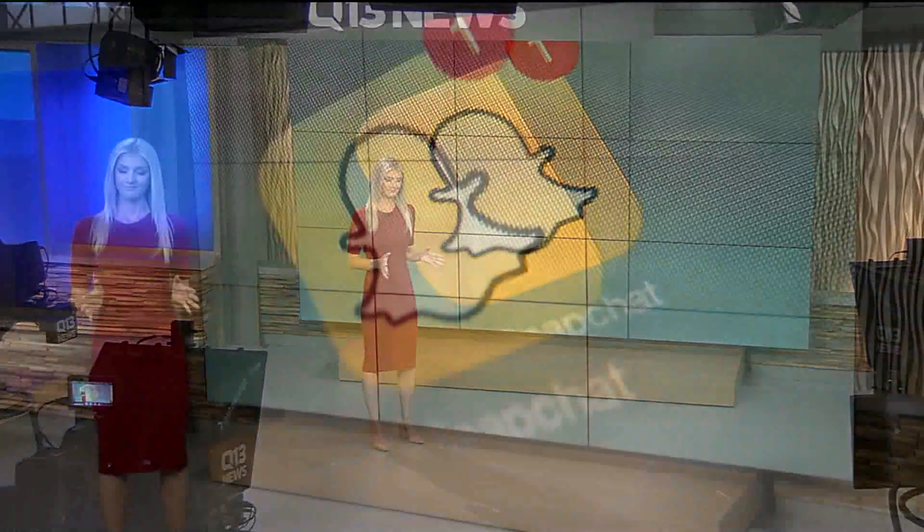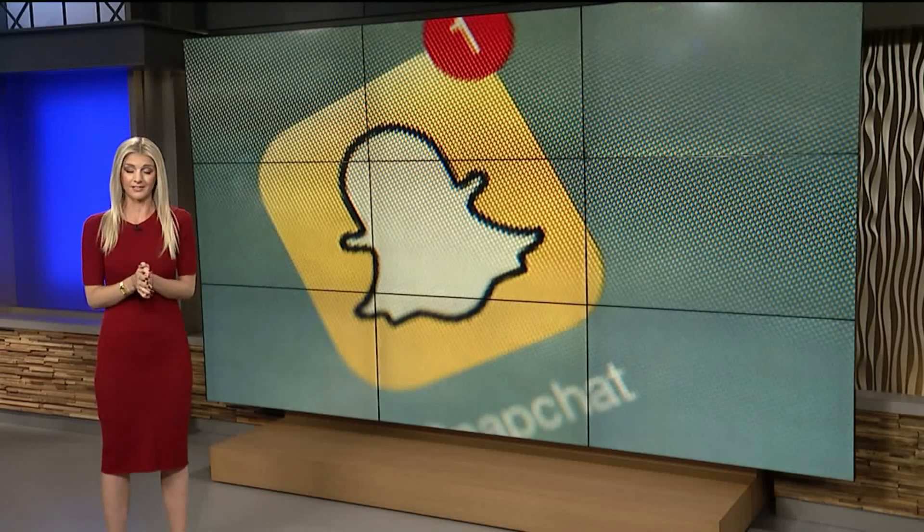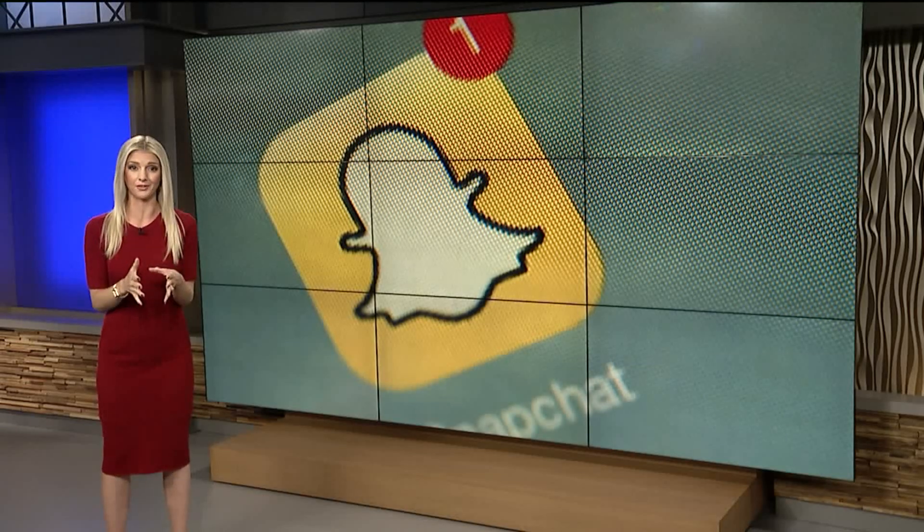Allie Bradley is here with more on what you can do to protect your child. This one is really scary for parents because it's a feeling that you can't control. We're going to try to help with that this morning.